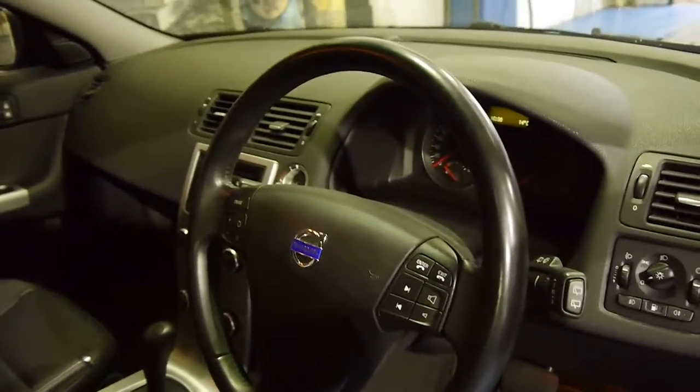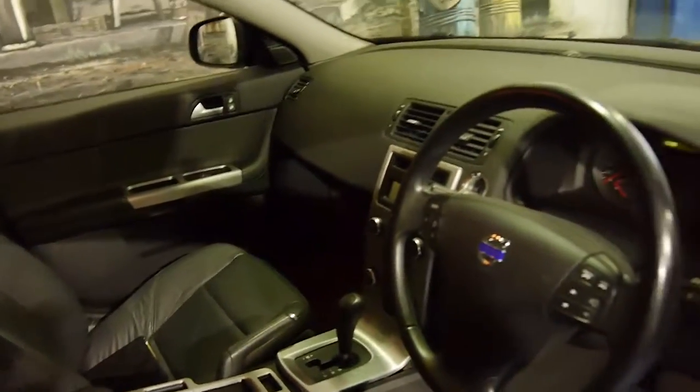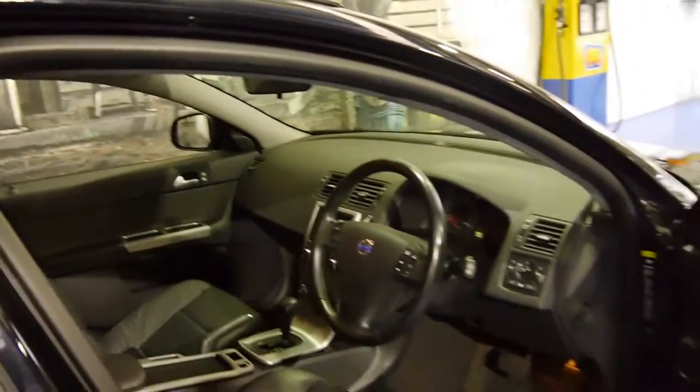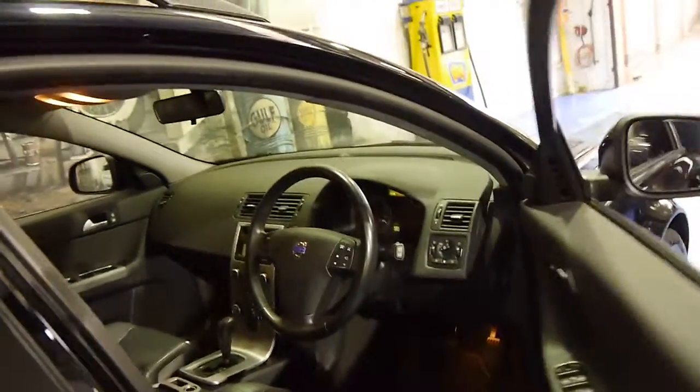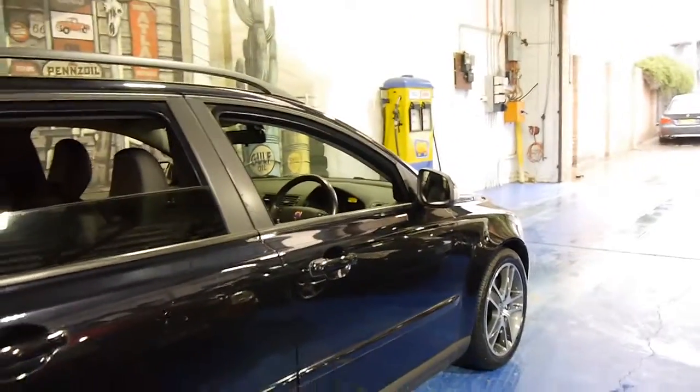Obviously it's got cruise control and it looks like it's got Bluetooth. It's got a very good service history to it. It's done 82,000 kilometres. But it certainly is in very good condition for a wagon.